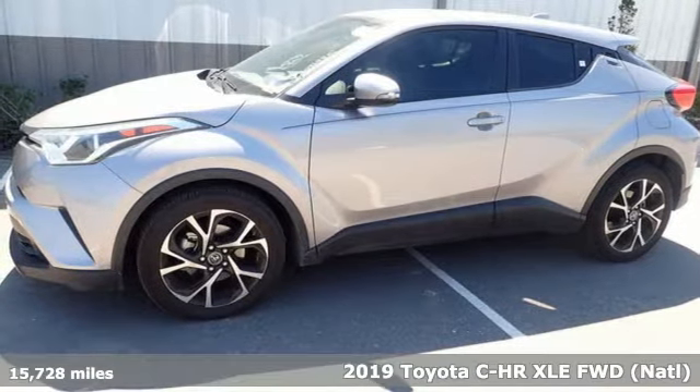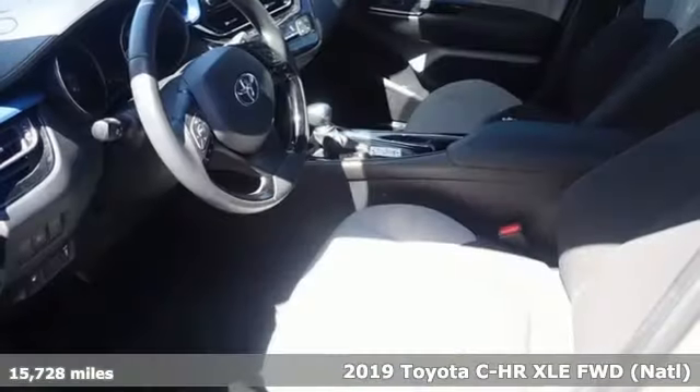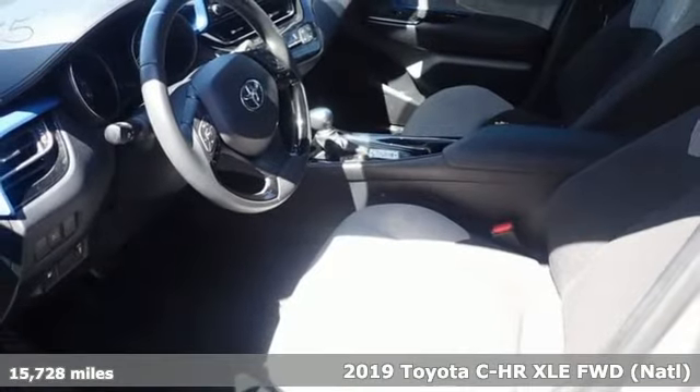Here's a 2019 Toyota CHR. Toyota: steered by ingenuity, driven by passion.